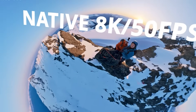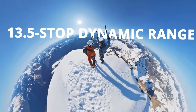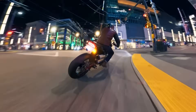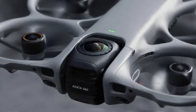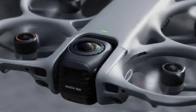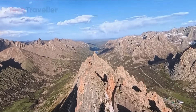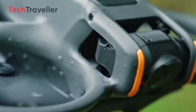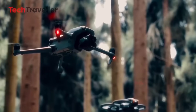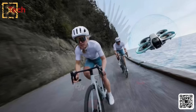In FPV mode, the gimbal rotates 90 degrees to reveal a single forward-facing lens for fast, agile flying. Even more exciting is the technology inside. Each lens is expected to offer a 180-degree field of view with 4K resolution, stitched together using AI to produce 8K 360-degree footage — a massive jump in creative power, especially for action sports and cinematic POV shots.